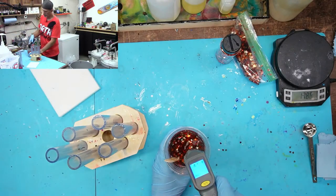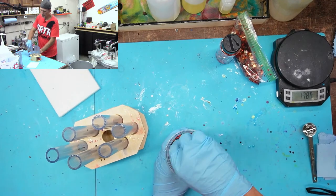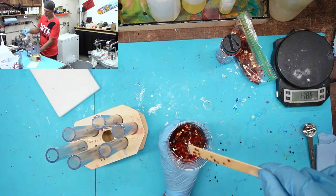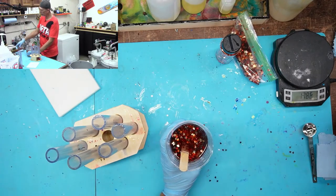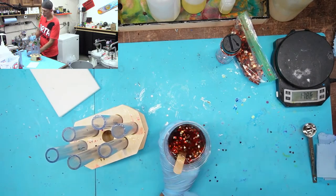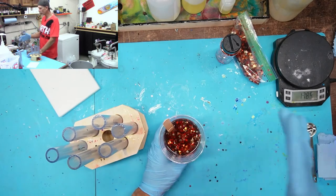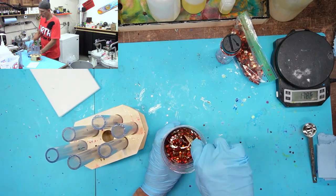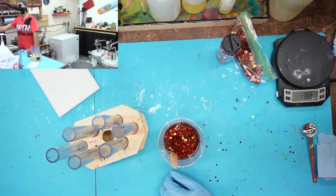We're at 96–97.5°F now, so it's a waiting game in winter. I recommend getting a visual feel for the resin viscosity, not just watching the thermometer, since ambient shop temperature affects things. Watch what the resin looks like at various stages so you know what you're looking for when it's time to pour.